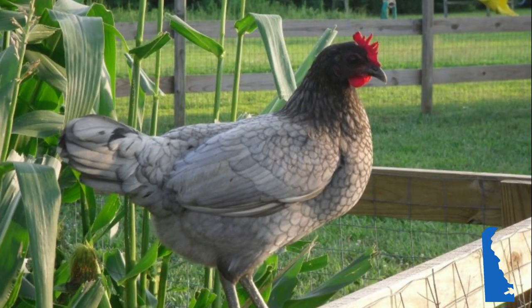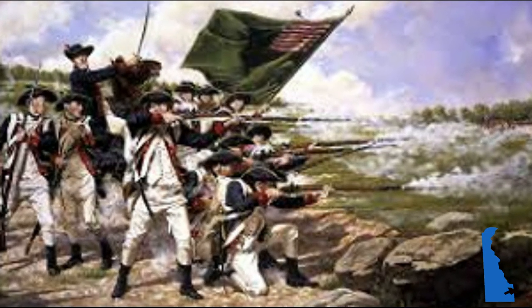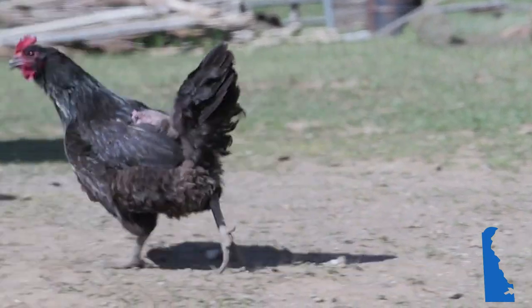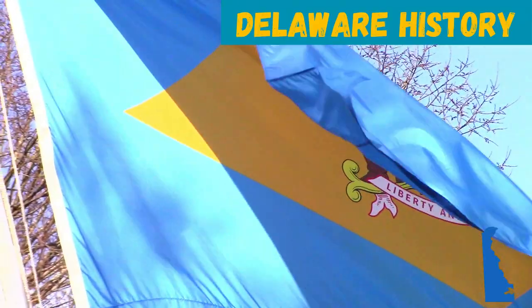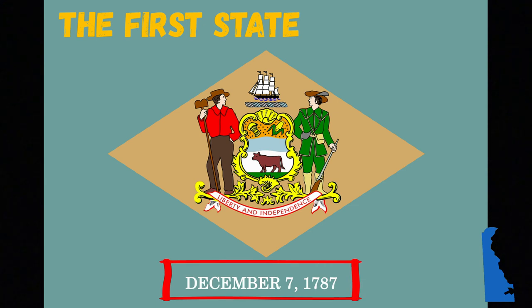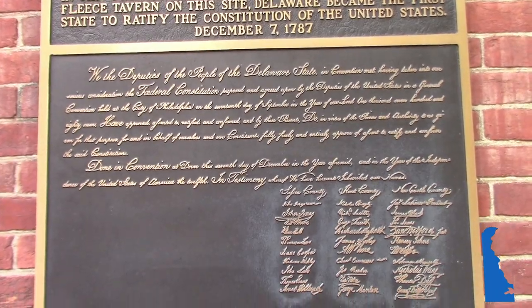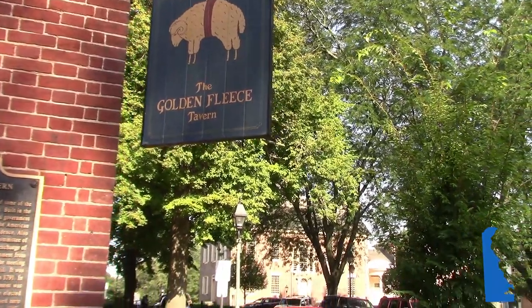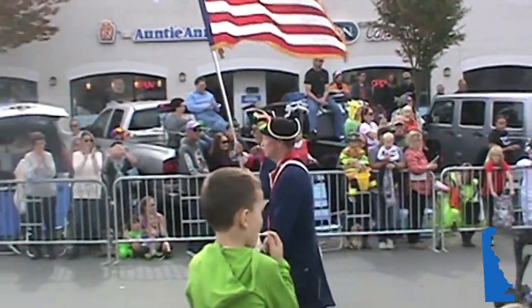The Blue Hen is Delaware's state bird because it was the nickname of a company of Delaware soldiers during the Revolutionary War who brought their chickens with them. The company gained the nickname the Blue Hens, and the rest is history. On December 7th, 1787, 30 delegates meeting in Dover at the Golden Fleece Tavern unanimously made Delaware the first state to ratify the United States Constitution. December 7th has been considered Delaware Day since 1933.